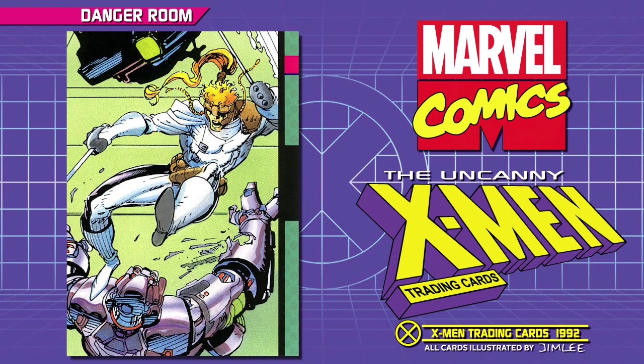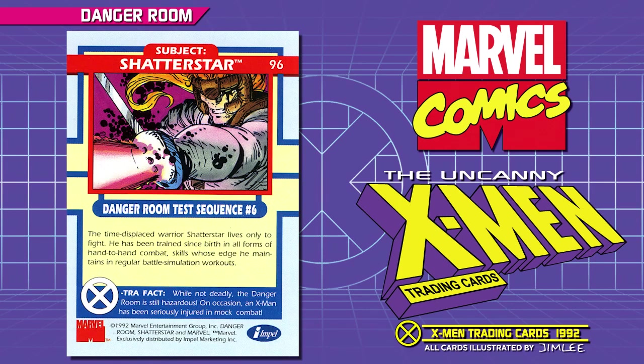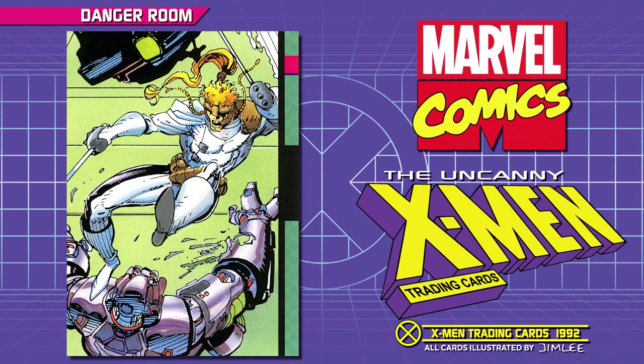Subject: Shatterstar. Danger Room Test Sequence Number 6. The time-displaced warrior Shatterstar lives only to fight. He has been trained since birth in all forms of hand-to-hand combat, skills he maintains in regular battle simulation workouts. Extra Fact: while not deadly, the Danger Room is still hazardous. On occasion, an X-Man has been seriously injured in mock combat.